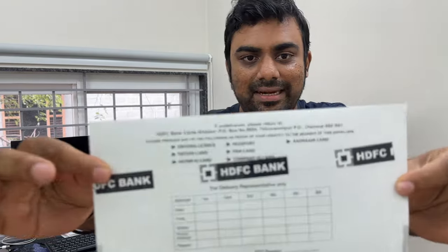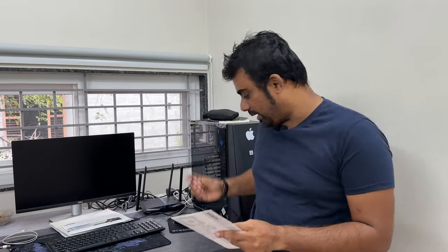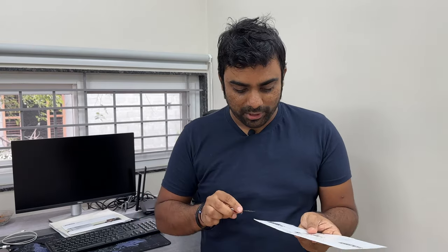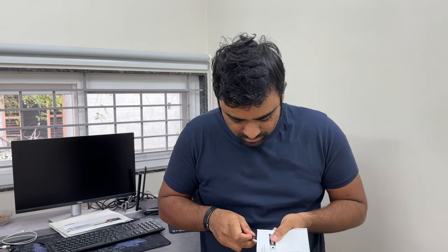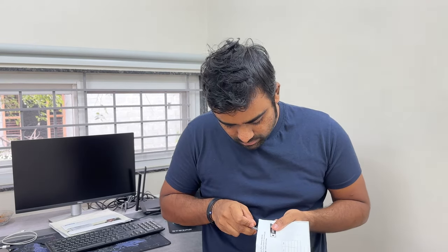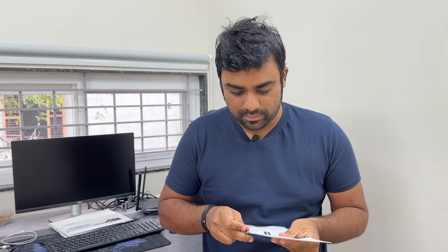As you can see, I've got my Priority Pass in the courier just now. It came through Blue Dart courier and you can see it's sealed completely. I'm going to open it now, I just have my cutter here. Let's unbox my Priority Pass which I got from HDFC Bank. The packing is very good and rigid.